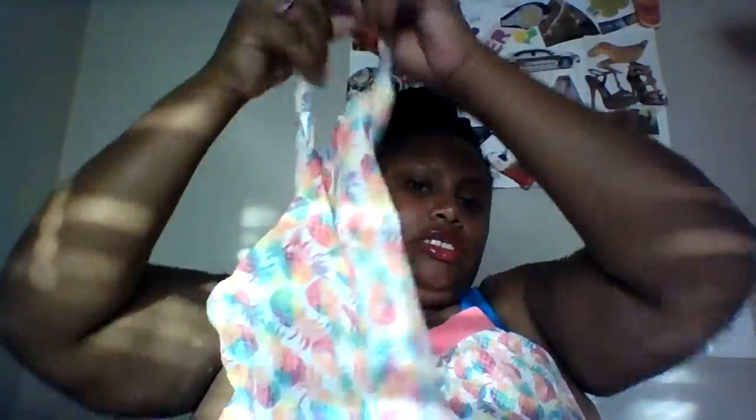But this one I had to get the matching shirt for. So this is the shirt that goes with that pineapple skirt I showed you.